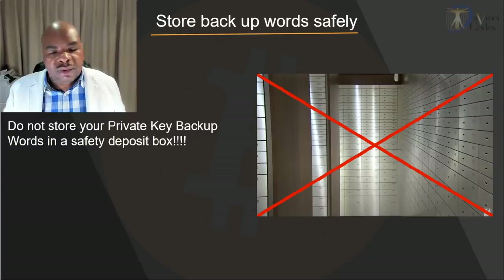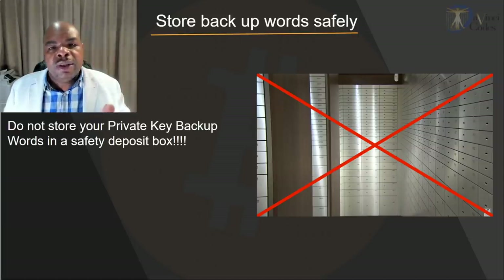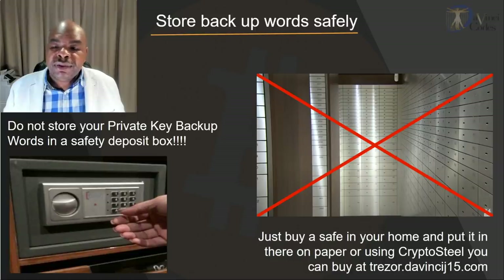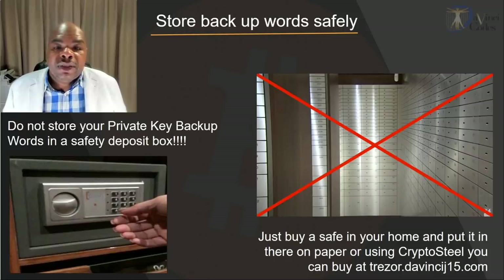Now, where do you store those backup words? The worst place in the world to store them is a safety deposit box at a bank — it's not insured, and the bank has the right to access it. Do not put it in the bank; that's the most dangerous place. The best thing to do is buy a home safe, put your seed phrase on paper or on Crypto Steel — you can find it at treasure.davincij15.com — and lock it in the safe. You could bury it in the backyard but you'll probably just end up losing it.